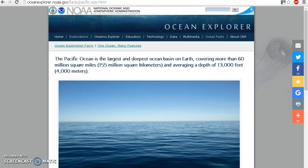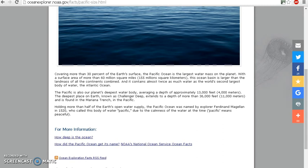The National Oceanic and Atmospheric Administration is part of the United States Department of Commerce. On their website it says the Pacific Ocean is the largest and deepest ocean basin on earth, covering more than 60 million square miles or 155 million square kilometers, and averaging a depth of 13,000 feet or 4,000 meters, covering more than 30% of the earth's surface. This ocean basin is larger than the landmass of all the continents combined.